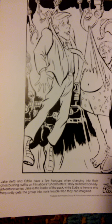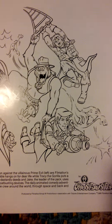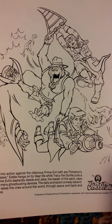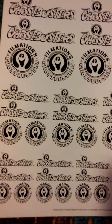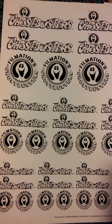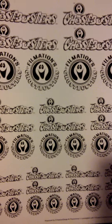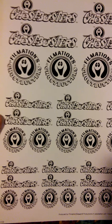And there's Jake on the left and Eddie on the right. This is actually a set of labels where you can cut them and put them on like notebooks or backpacks or whatever. They all are the Ghostbusters logo — different logos in different sizes.